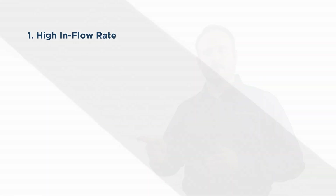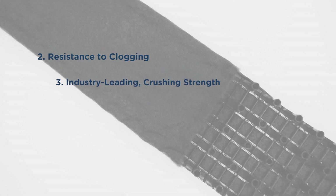The three things that really set Hydraway apart are its incredibly high inflow rate, resistance to clogging, and industry-leading crushing strength.